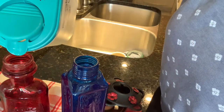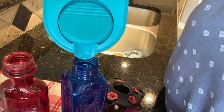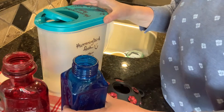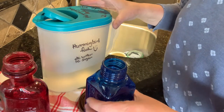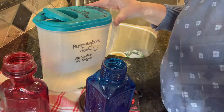Only fill your feeders partway full, because the hummingbird sugar-and-water mixture will actually spoil in the heat and turn sour. It's important that you check your feeders weekly and change them out so that you have fresh food for your little birds. If it spoils, they won't keep feeding at your feeder.